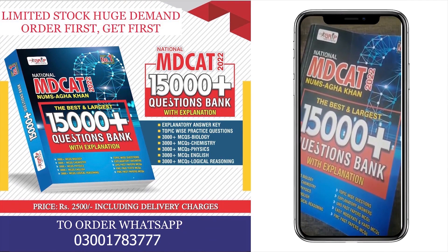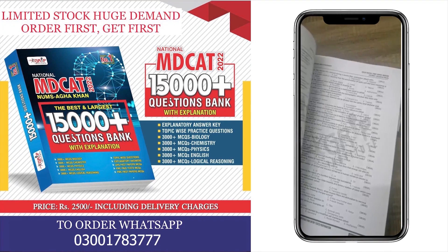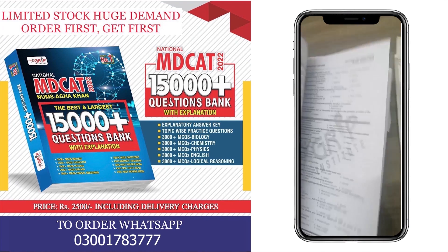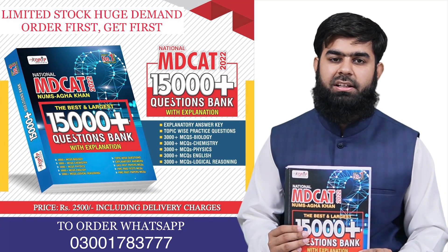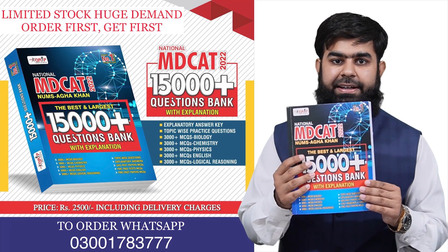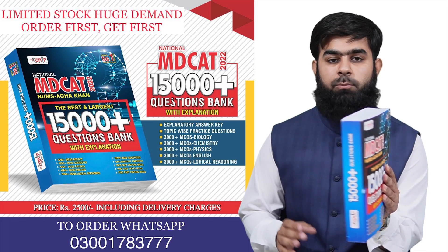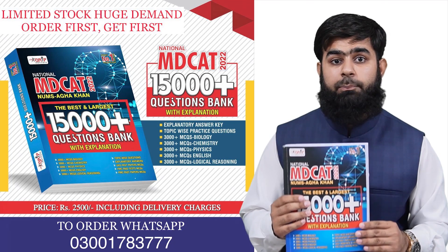I have ordered this book two days before and now I have received it. This is exactly according to the labels of PMC 2022. It includes all the past papers as well as the answers with solutions. Now, the MDCAD 2022 syllabus is according to MDCAD 15,000 plus MCQs question bank book new edition. All subjects are included, PMC past papers questions included, and answer keys with explanation.